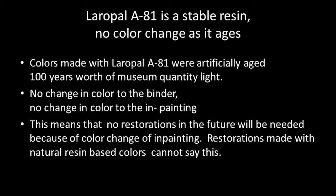Also, Laropal A81 is a stable resin. There is no color change to the binder as it ages, so a visit to the conservation lab because of a color change in the restoration will not happen in the future.